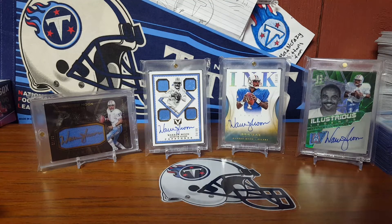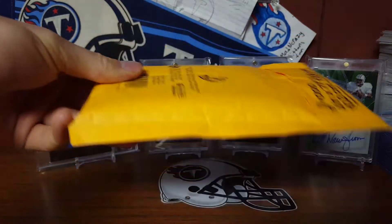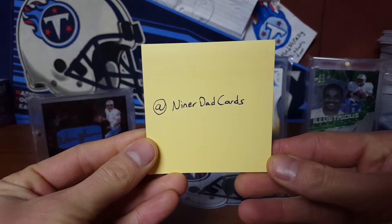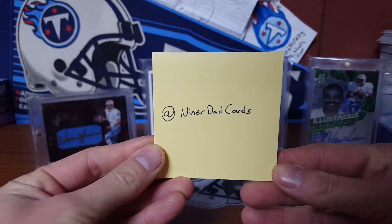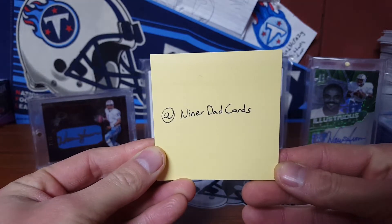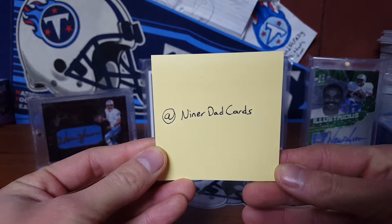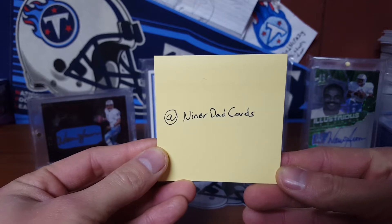Back with a one-package mail day. Usually I want to make a video over one package, but this one is very nice. I got this little package here from a guy off Twitter, which I usually don't make too many Twitter purchases, but this guy gave me a really good deal on these cards and I did not hesitate — said sold. Here they are.